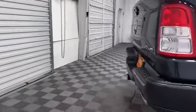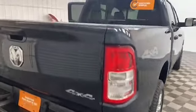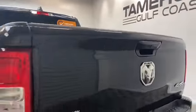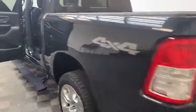On the exterior of this Ram we have power and heated door mirrors, fully automatic headlights, and a ParkSense front and rear park assist with rear backup camera.